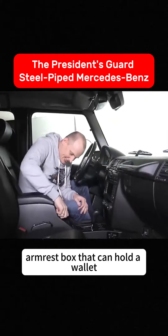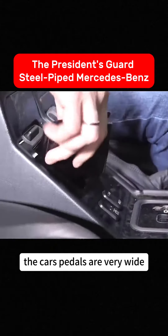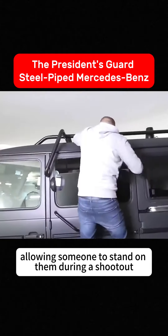In the middle, there's an extremely large armrest box that can hold a wallet. The car's pedals are very wide, allowing someone to stand on them during a shootout.